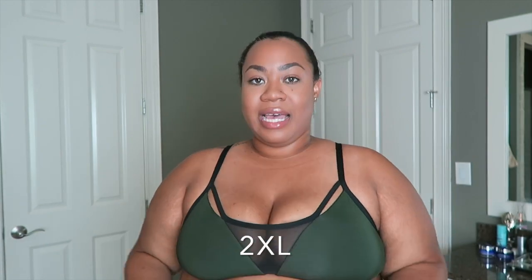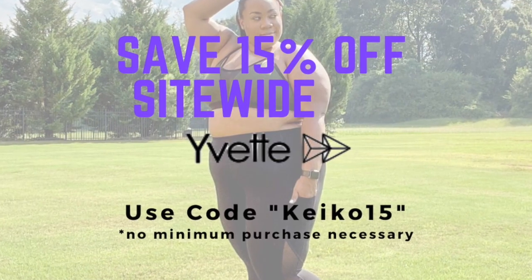Even though my cup size according to the bra says D through F, I'm a Double G, and as you'll see, these bras fit me perfectly. Yvette Sports also offers help finding your correct size, so if you're still confused after checking the chart, contact them for virtual fitting assistance. Do not just order your regular size, especially if you're plus-size — if I'd ordered a 1X, this bra would not have fit. I'm also showing one pair of leggings today in a size 2XL.